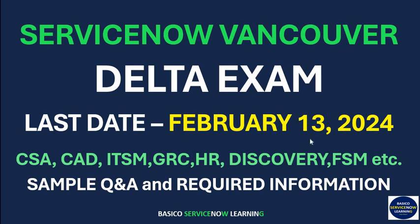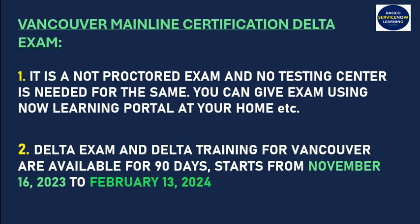The Vancouver mainline certification delta exam is not a proctored exam, which means you do not need to go to any center — you can give that exam at your home, your office, or any place you want. Delta trainings are available for 90 days, starting from November 16, 2023 till February 13, 2024.